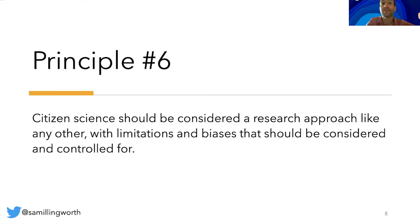Principle number six: citizen science should be considered a research approach like any other, with limitations and biases that should be considered and controlled for. However, unlike traditional research approaches, citizen science provides opportunity for greater public engagement and democratization of science. By openly admitting and discussing with citizens any issues with data validation and calibration, scientists can help to positively build trust between these two publics, which is beneficial for both the citizen science project in question and for science more generally.